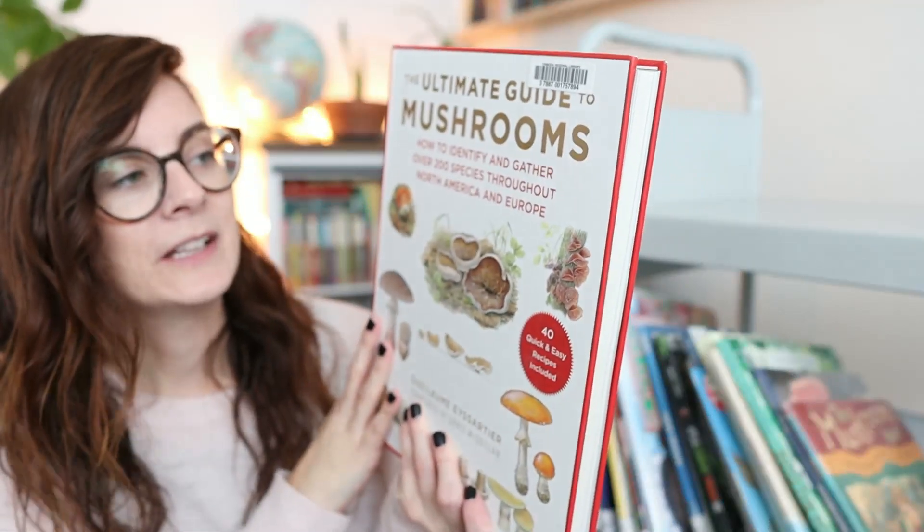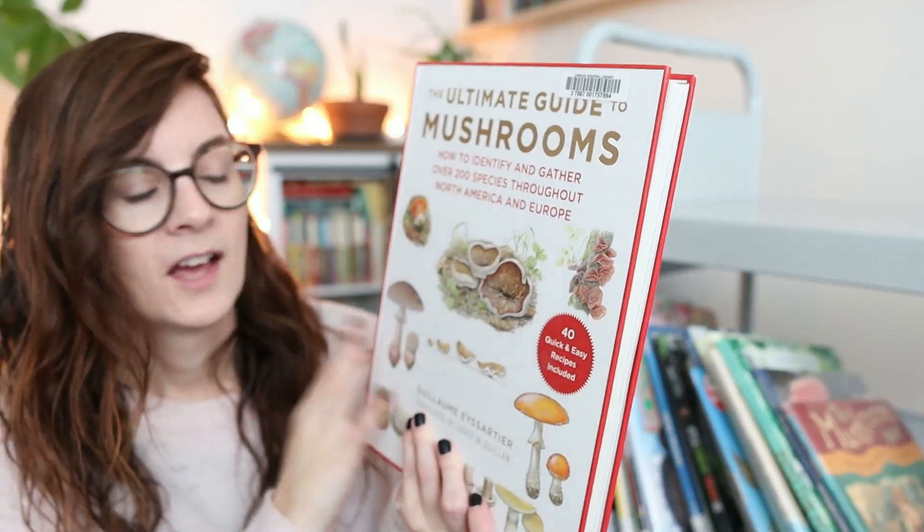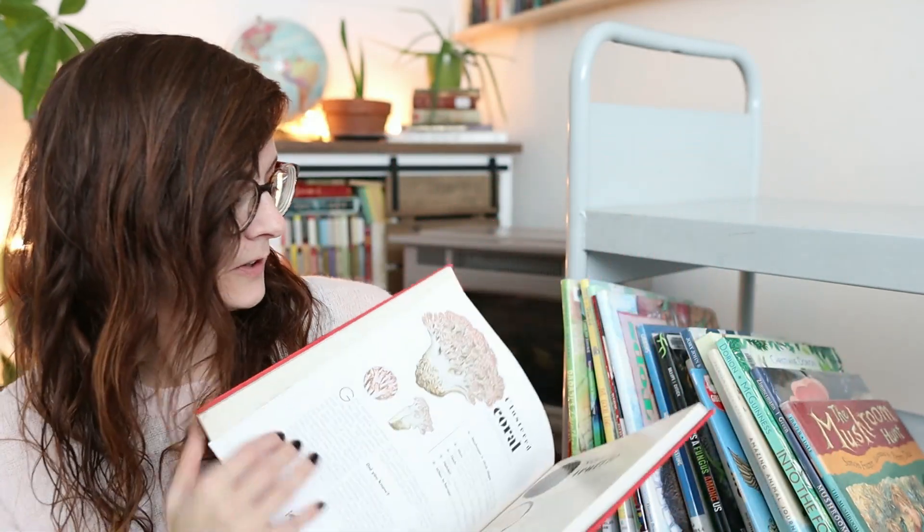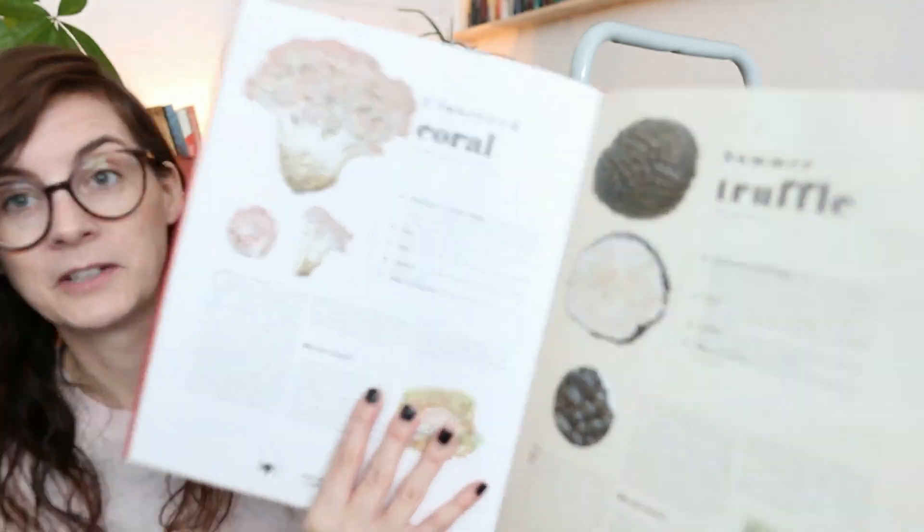Then I got this massive 'Ultimate Guide to Mushrooms: How to Identify and Gather Over 200 Species.' We're not really gathering them — I'm too paranoid we'd pick the wrong ones — but the photos are really cool, with full pages dedicated to different kinds of mushrooms.